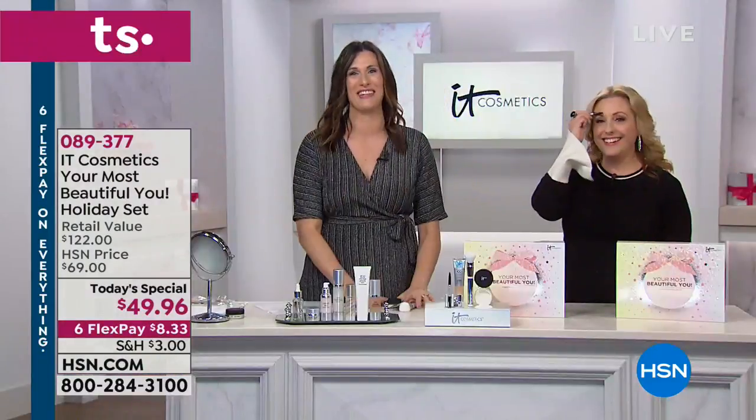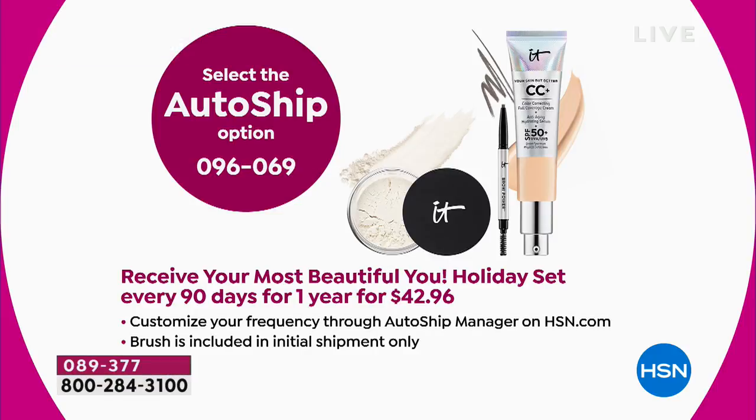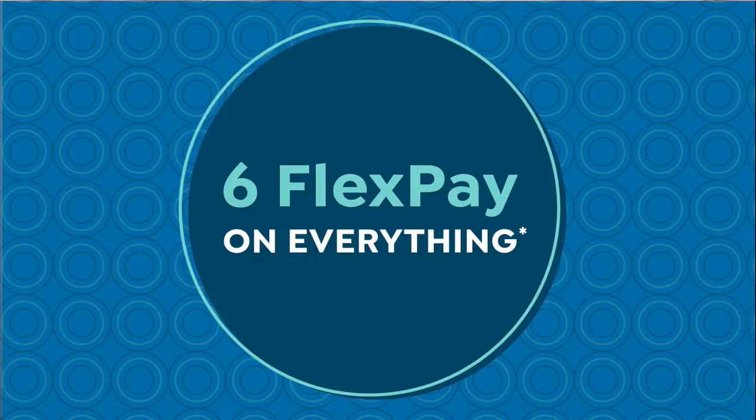This is IT Cosmetics' first ever Today's Special. We've also added the number one selling product in the line that hasn't been on air yet — a surprise to look forward to. The auto ship is also available with six flex payments and is a little less money. Item number for auto ship is 096069. It's only for one year, and you don't get the brush with future shipments — but it's $7 less.